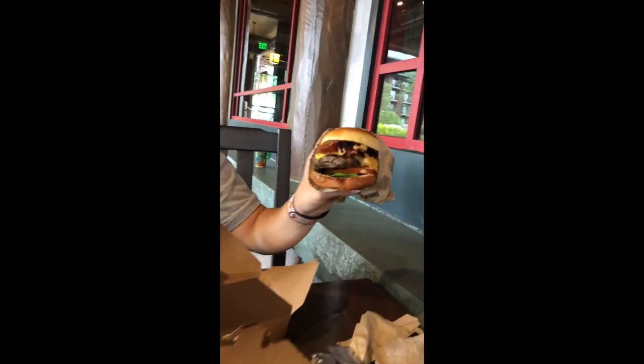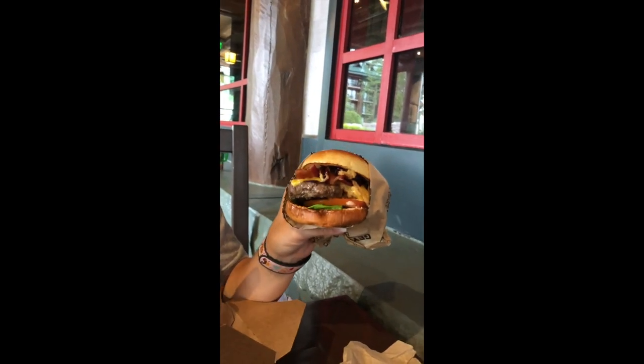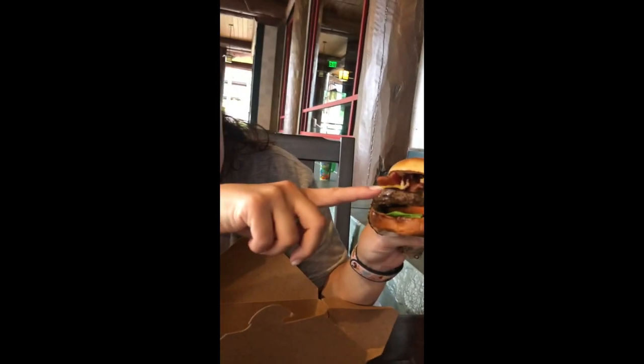Here's the bison cheeseburger. Looks like it has bacon and cheese, the onion straw, barbecue sauce, and there's some mayonnaise-looking thing underneath the lettuce but I don't know what that is.